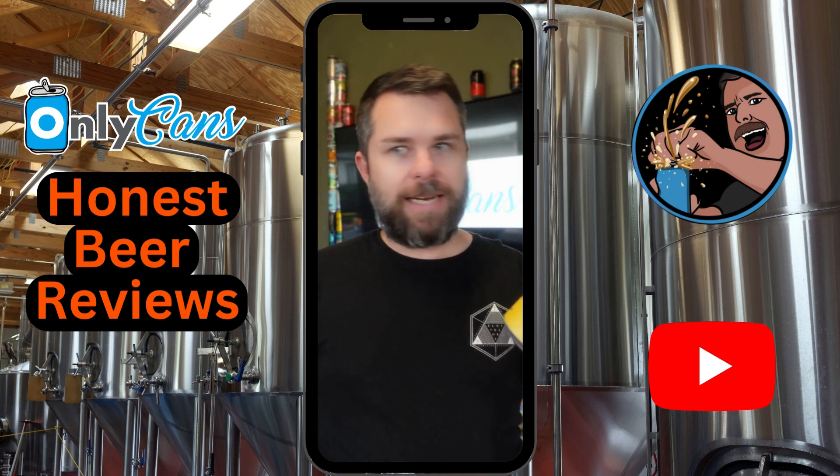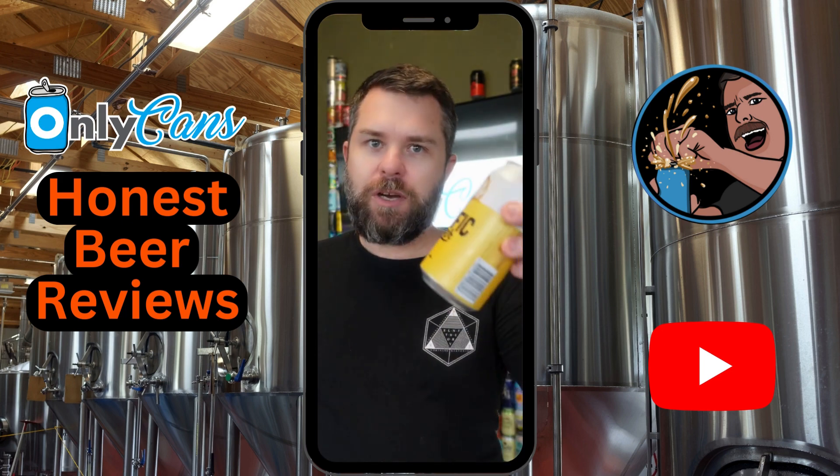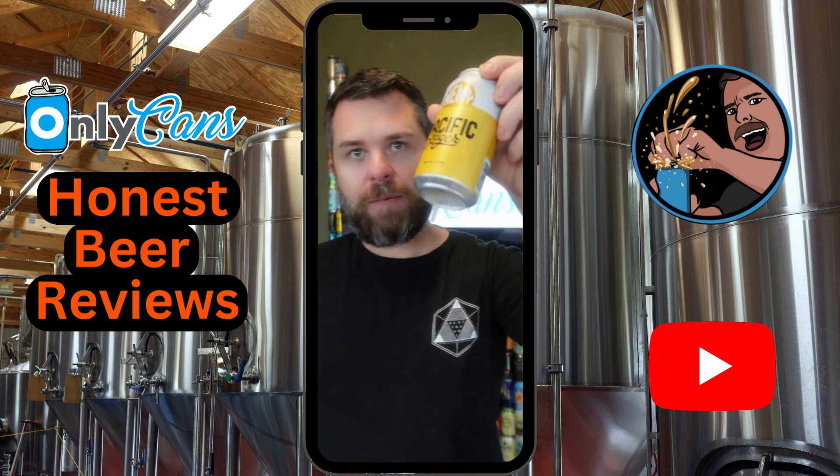A little pricey, pretty gassy. Probably would give it a bit of a high score, but I'm going to say 7.5. With that said though, I'd recommend a full pack of those — if you see them, give them a shot.